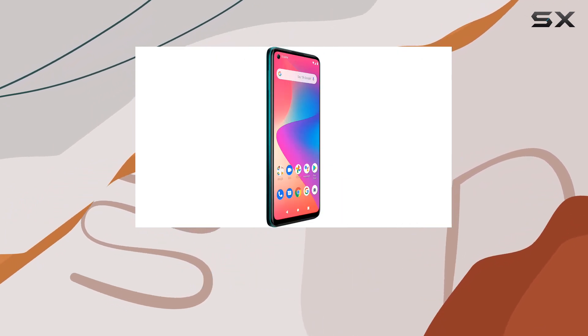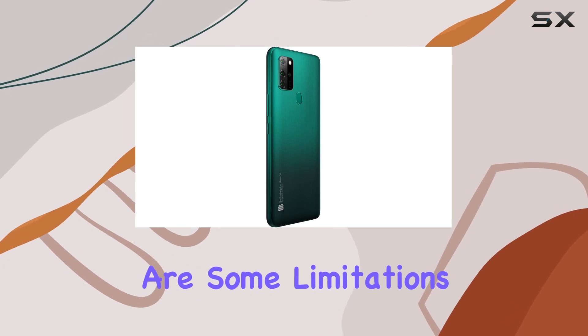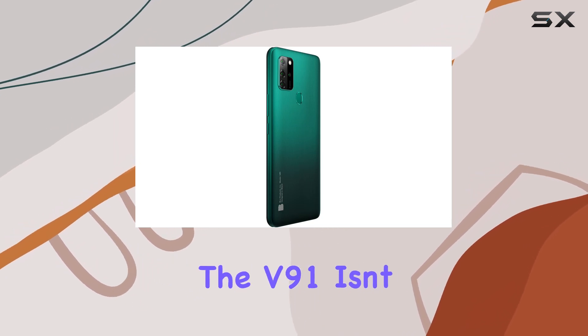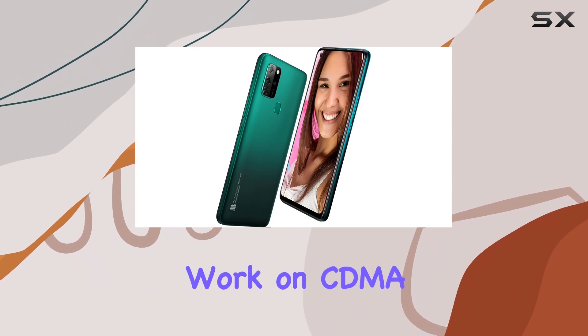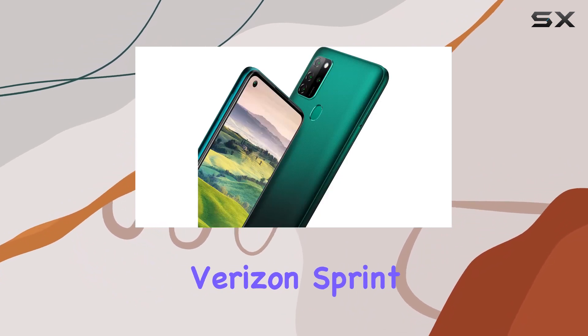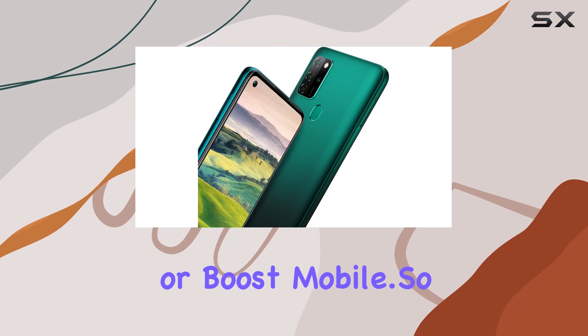The inclusion of a fingerprint sensor adds an extra layer of security to your device. But as with any device, there are some limitations — the V91 isn't compatible with new AT&T or Cricket activations, and it won't work on CDMA networks like Verizon, Sprint, or Boost Mobile.